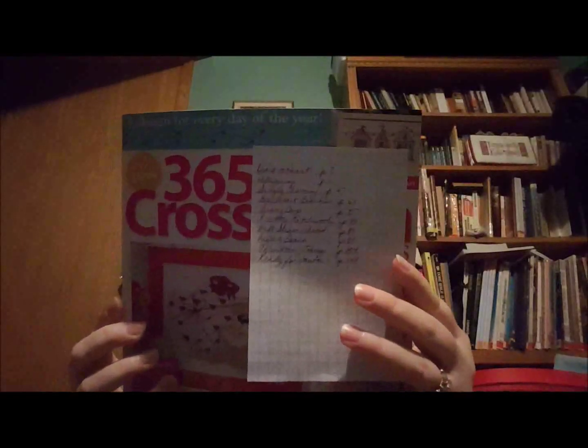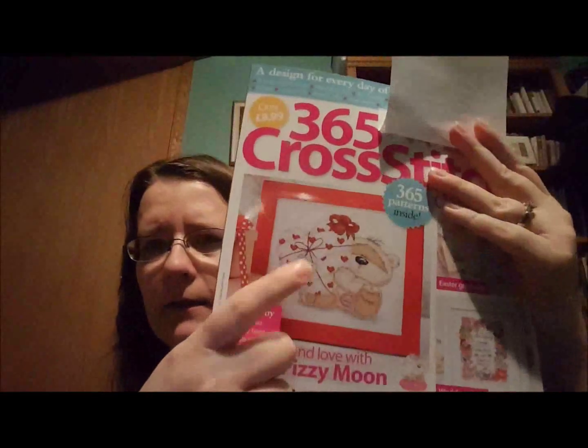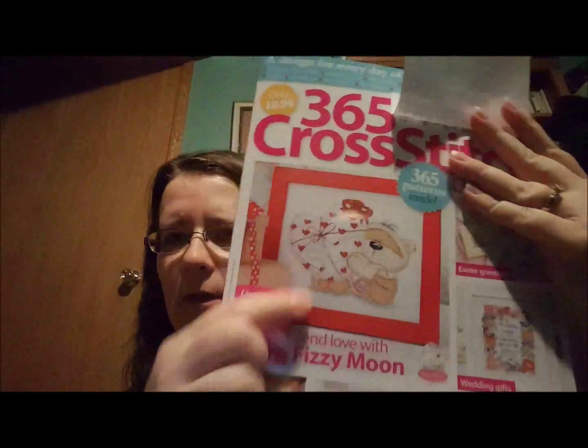Other haul that I have — I don't have a huge amount — but I had this one: 365 Cross Stitch Designs. I'm not sure if this is — it's British — from The World of Cross Stitching. They collect a lot of their designs and put it in here. And as you can see, I have a list of things I would like to do, but I do like this little guy. They do a lot with him and I don't really like them, but this one I do like.